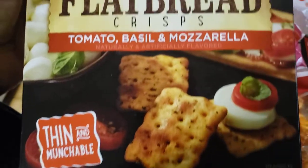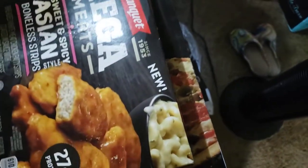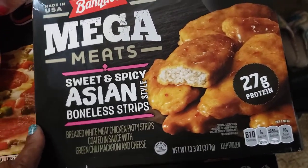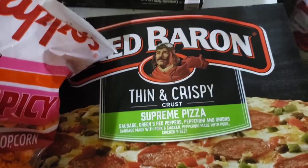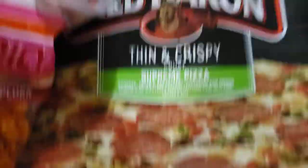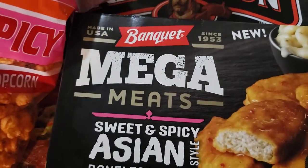Here are the little Townhouse crackers that I got the little cheese for. And then since I worked this weekend, I got a little mega sweet and spicy Asian boneless strips frozen meal, and then I got a supreme pizza. I could probably eat the pizza tomorrow - not the whole thing of course, but I can cut it so I'll have something to munch on Friday and Saturday.